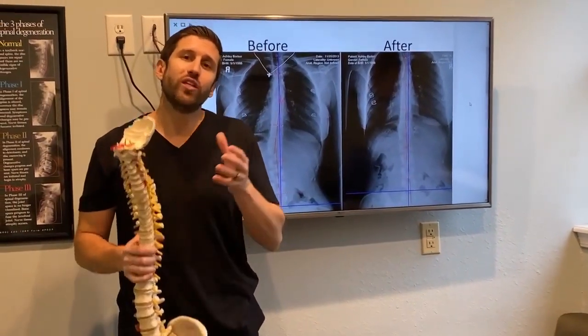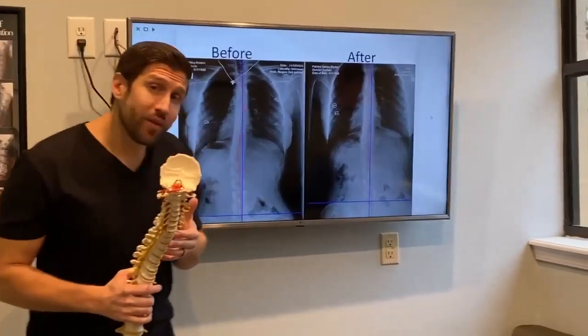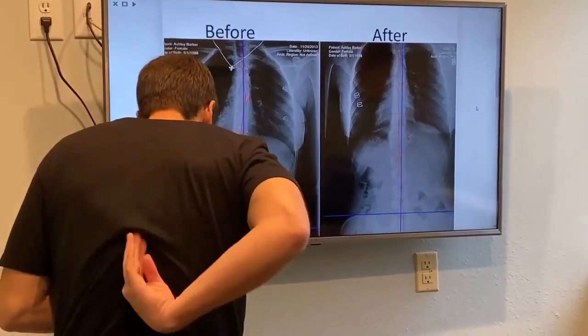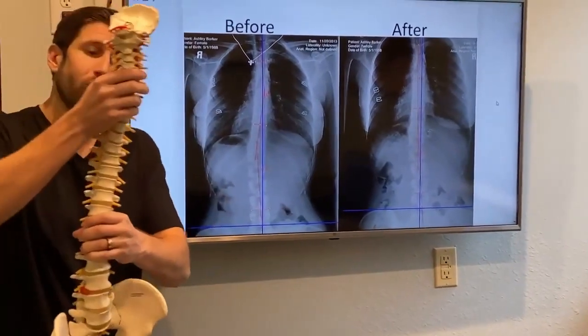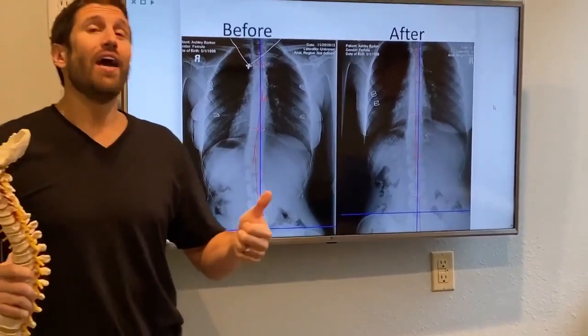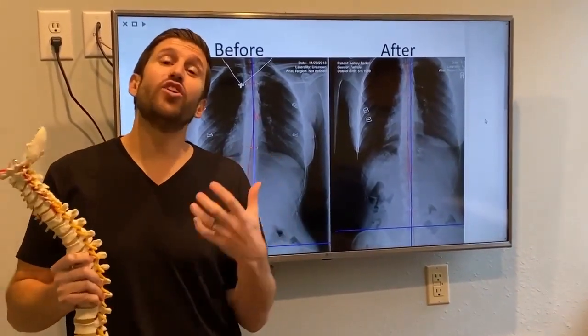What we do in our office is we use a special technique called corrective care. The first step is we're going to take a picture of the back, and you can see this person here. This is their back, and the blue line is where they should be. You can see that they have an 11-degree curve, and that's what we almost call scoliosis. There's a twisting of the spine, and you can see that every time you walk and move, you're going to be wearing out the discs and the joints.